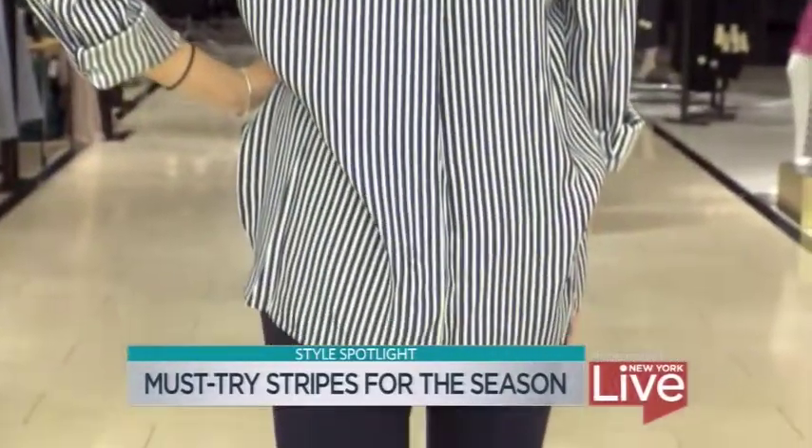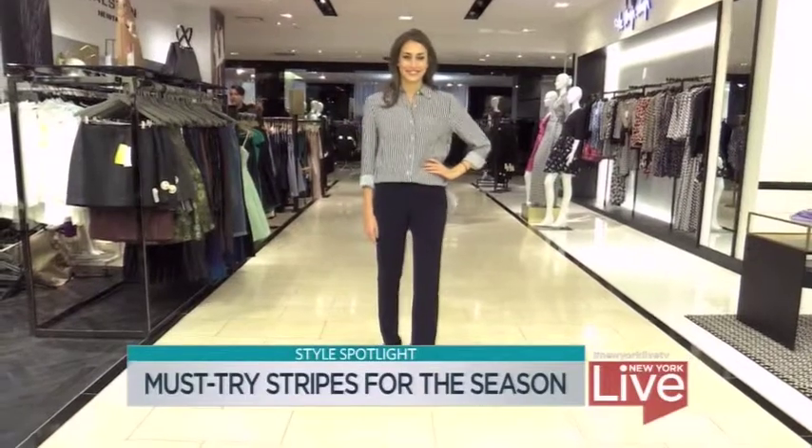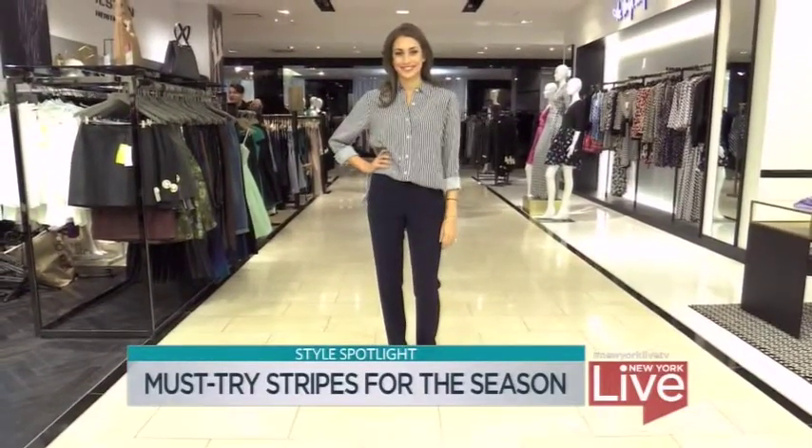What I mean by elevated is this is a silk, almost pajama top if you will. I love that you could make this dressy — you could put on beautiful gold jewelry, wear a beautiful flat sandal — or if you want to keep it casual, put on a white sneaker. I love the vertical stripes for that lengthening effect as well.